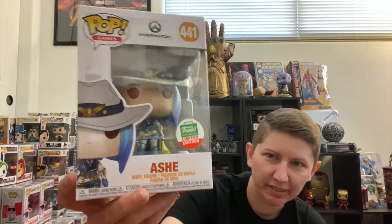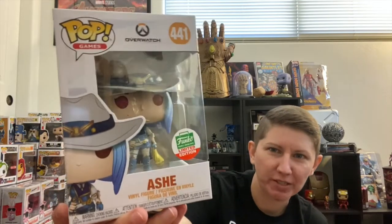This next pop — I don't know much about Overwatch, I'm not a big gamer — but this is Ash. I think that's how you say it. Again, don't know much about Overwatch, so I probably won't be hanging on to this one, but it's a cool pop.